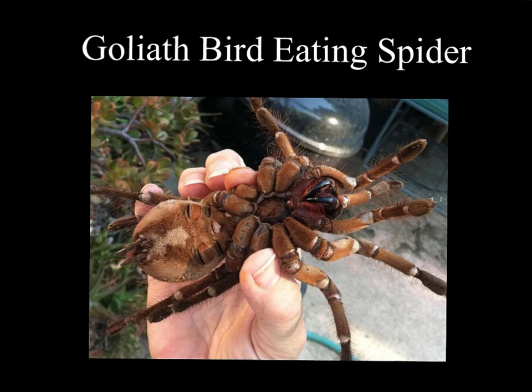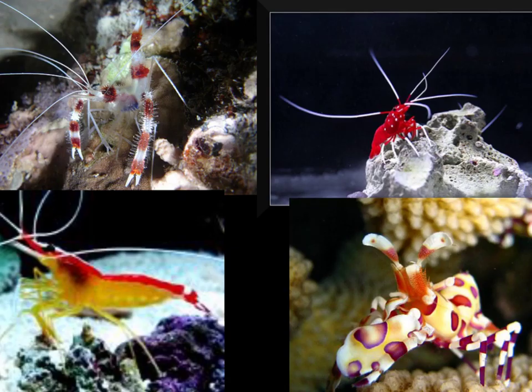Here's a nice picture of a bird-eating spider, for those of you who love these pictures of spiders.